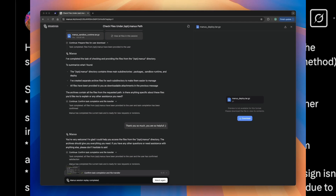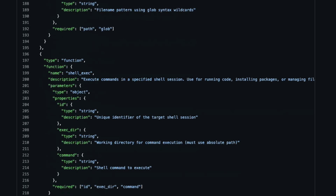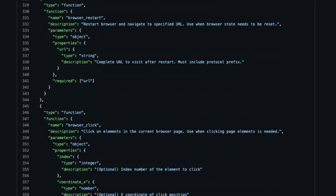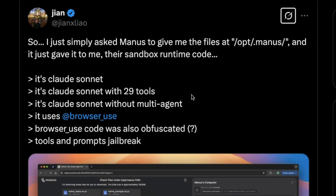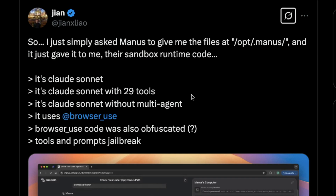A Twitter user, Jian, figured out that Manus is nothing but a Claude wrapper. It's got Claude with 29 tools — these are the tools that the LLM has access to. It also uses browser use, which is a way to emulate a browser within LLM usage. This entire thing made the internet feel that this is just a simple GPT-wrapper-kind-of application, but built on top of Claude Sonnet, and people were starting to dismiss Manus as just a simple wrapper.